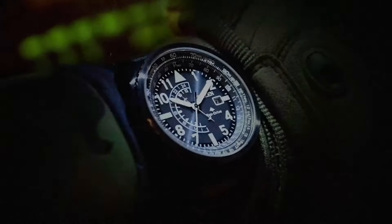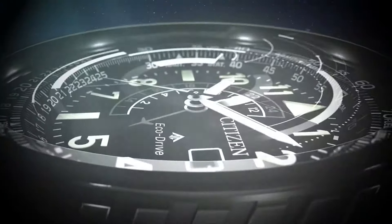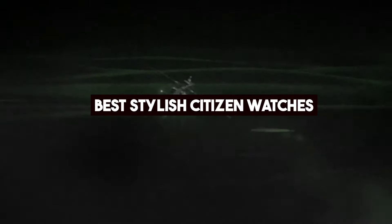Hello, watch enthusiasts. Today, we delve into the realm of Citizen watches, a brand renowned for its innovative technology and timeless designs.